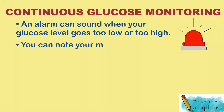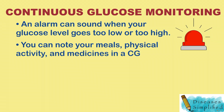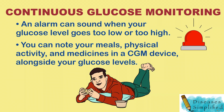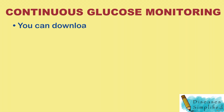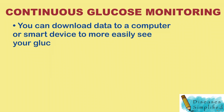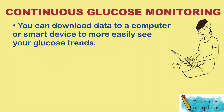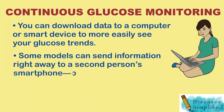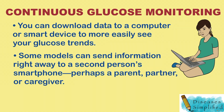You can note your meals, physical activity, and medicines in a CGM device too, alongside your glucose levels. You can download data to a computer or smart device to more easily see your glucose trends. Some models can send information right away to a second person's smartphone, perhaps a parent, partner, or caregiver.